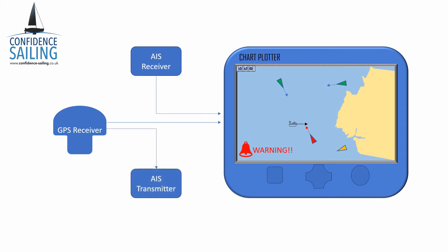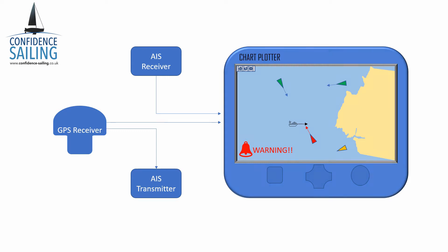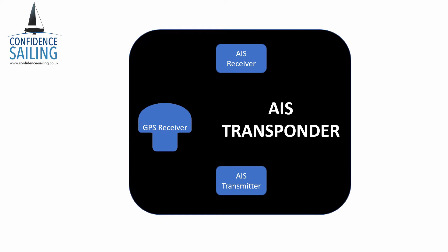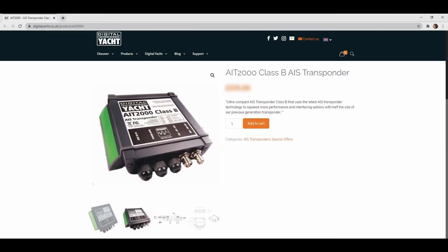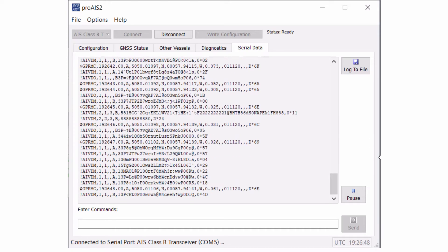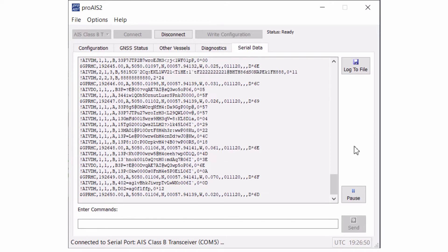Combine your transmitter unit with your AIS receiver and your GPS receiver into one box and you get an AIS transponder. Now there are many different flavours of transponder unit. Aboard Confidence I use the Digital Yacht AIT2000, and that comes with a nifty piece of software called Pro AIS, which amongst other things allows me to plug my laptop directly into the transponder and see the text messages coming in.